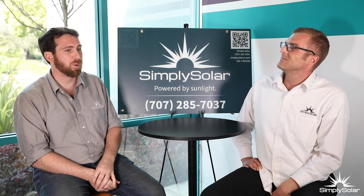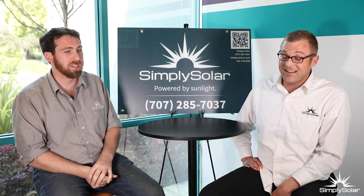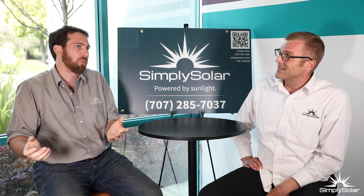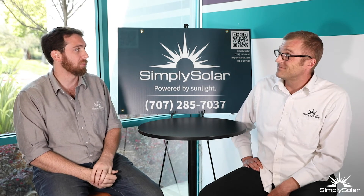Nowadays when someone's buying a house, the cost of your utilities is actually significant — you have to factor it in. It didn't used to be that way. People used to say $10 a month for utilities isn't going to make a difference. Now people are paying two, three, $400 a month for electrical and gas. It makes a big difference.